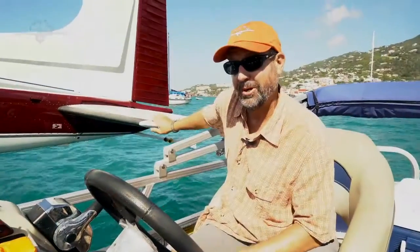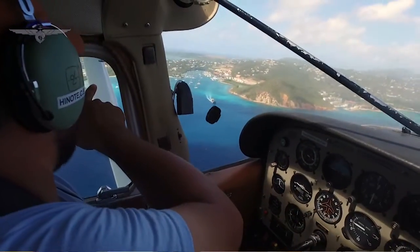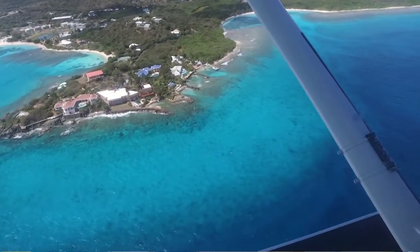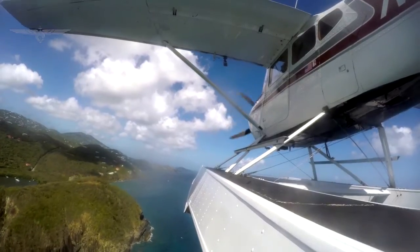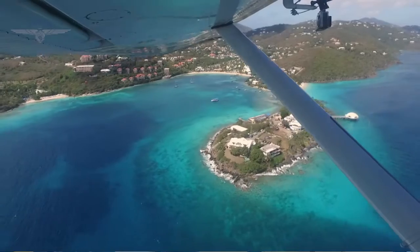I had never been on a seaplane before. I had never been on a small plane before. And I just got to ride on Eleanor for the first time, and it was an amazing experience. Beautiful view of the island — I live here, and I got to see the island the way I'd never seen it before. I really recommend doing it, because it's a new experience in many different ways.